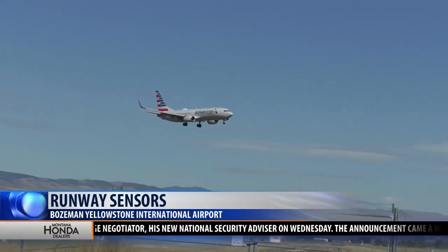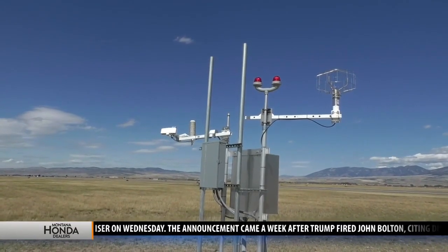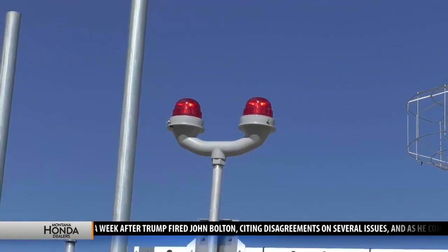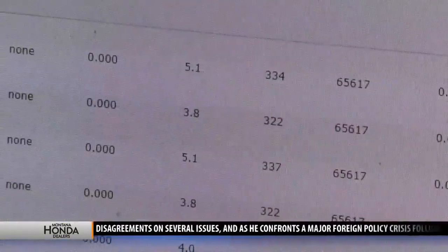Winter travel can be stressful and delayed, so Bozeman Airport has installed runway sensors to measure and forecast surface conditions on the tarmac. A ground temperature sensor tells us the frost depth or the amount of heat stored in the ground, as well as surface conditions like wind and precipitation.